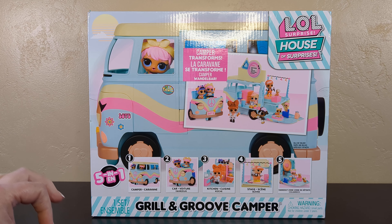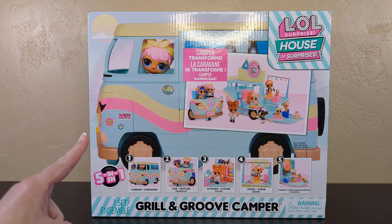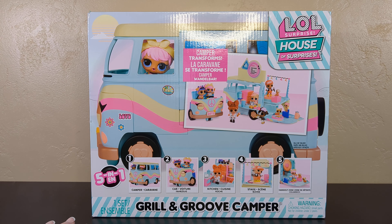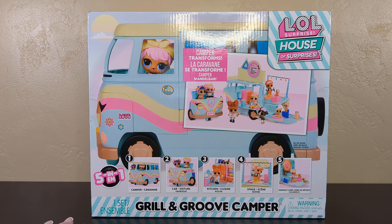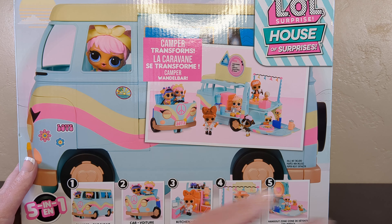Welcome back to the channel everybody. Today we are here with a subscriber request. When you make requests, I don't forget. I know this was a long time ago and you know I'm talking to you — I didn't forget. It really took that long to find it and film it. Sometimes toys are hard to find, but I got one.